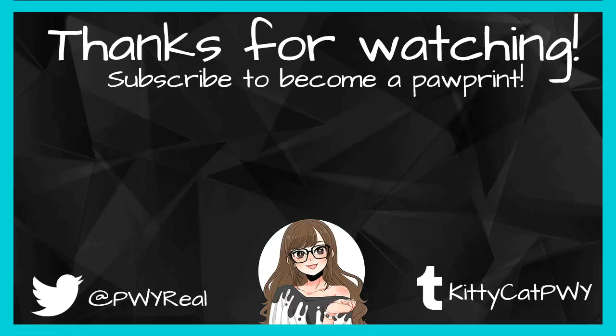I hope you guys are having a purr-fect afternoon, evening, or whatever, wherever you are in your neck of the world. Be sure to like, comment, and subscribe to become a pawparent because I post new videos all the time. I will see you all in the next video. Bye!